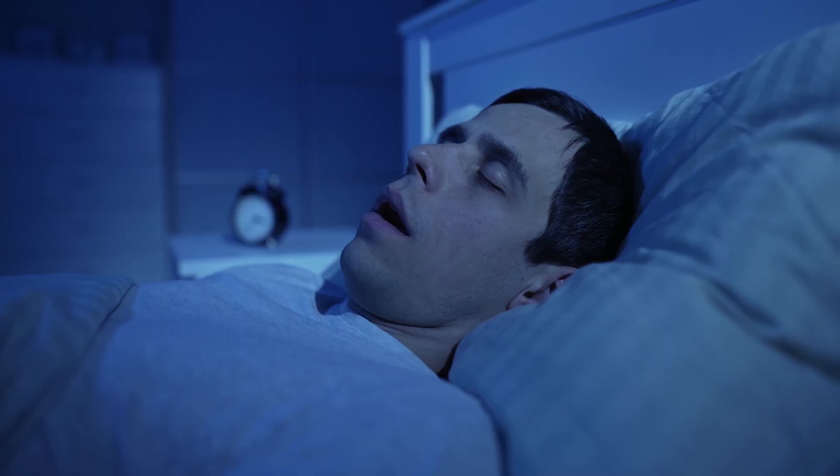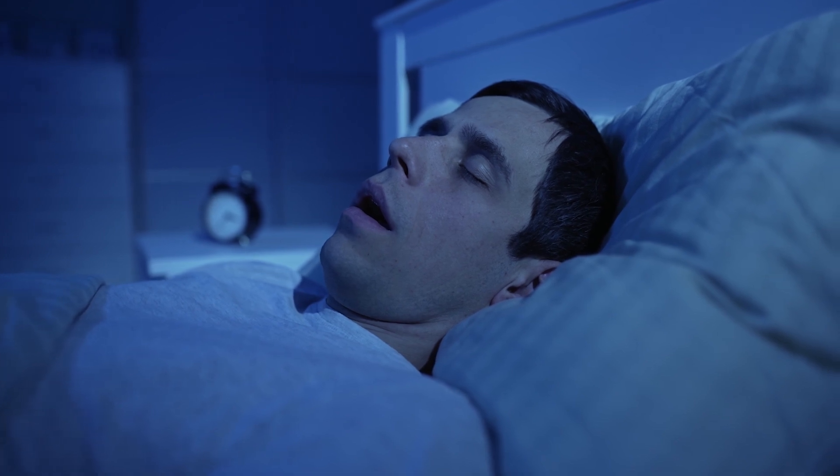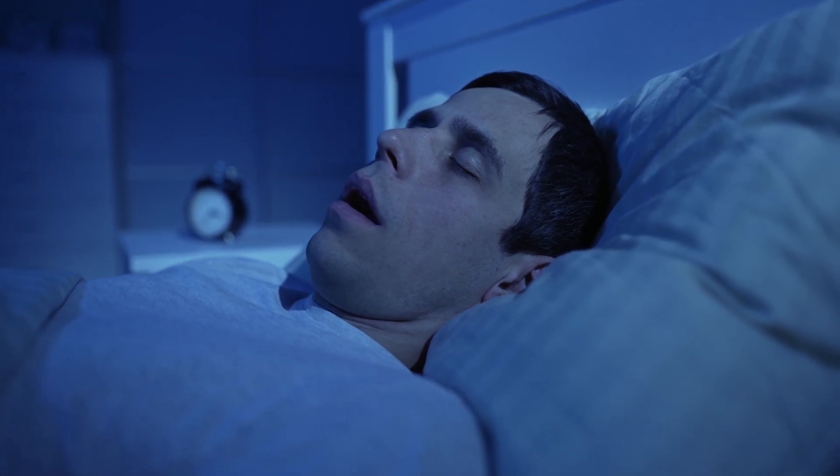However, some people simply need CPAP or BiPAP therapy to address their sleep apnea symptoms. Talk to your doctor if you're a heavy snorer, or if you wake up gasping for air, or if you experience any other symptoms of sleep apnea.